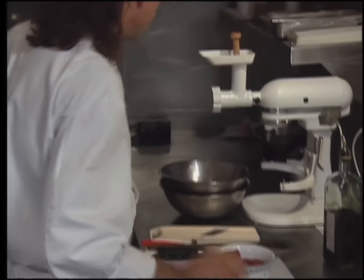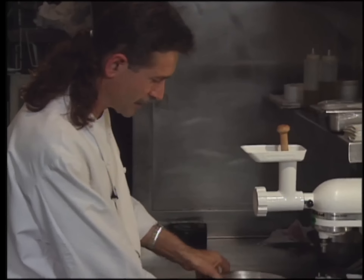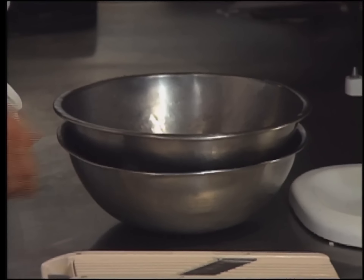The lamb shoulder is cut in pieces. To make the farce, you always want to have your meat stay very cold. When you make your farce, you want it to be very cold as well. So the bowl is placed on ice throughout the process.